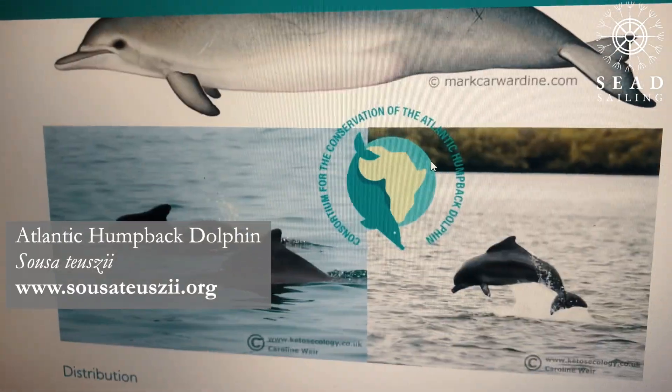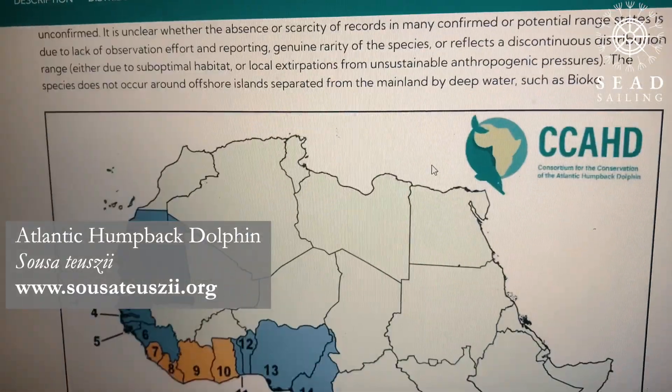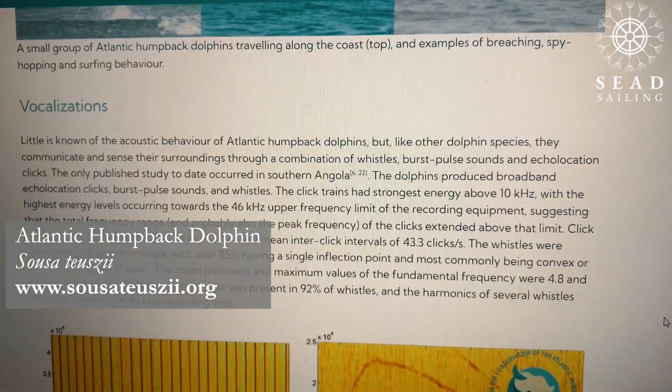We were like, okay, there's dolphins — but what species is it? Because there aren't that many around here. After researching, we took some pictures and I did a hydrophone take. We looked online and came across the Atlantic humpback dolphin. We found a website that said we could send pictures because it participates in the research on them.